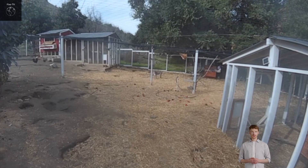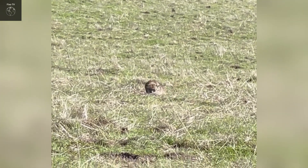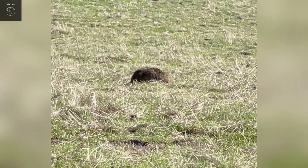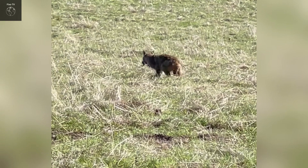Bobcats are solitary creatures, with the exception of the mating season. They typically have their own territories, with male bobcats ranging over areas from 10 to 50 square kilometers, while females usually have smaller territories from 5 to 30 square kilometers. They use scent markings and scratch marks on trees to define their territory and warn other bobcats to stay away.